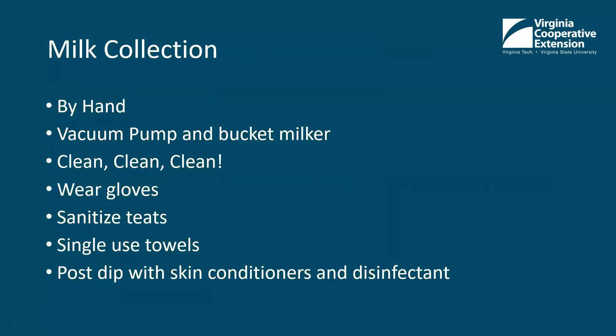Regarding milk collection — there are a lot of different ways, whether you're milking by hand or using a vacuum pump and bucket milker. If you're interested in more information, reach out to Cynthia, me, or your local extension agent. Clean, clean, clean is really important — bacteria in milk doubles every 20 minutes at room temperature, so the cleaner it is to start, the better. If you're milking by hand, wear nitrile gloves. Everybody that's touching the cow's teats or milk surfaces should be wearing nitrile gloves. Sanitize the teats — typically teat dips are either iodine or chlorhexidine based, with emollients for the skin.